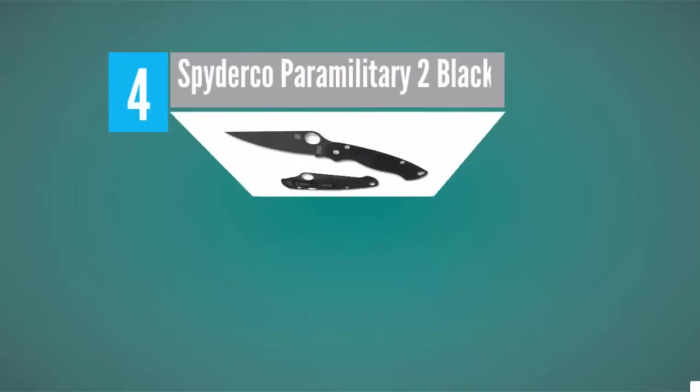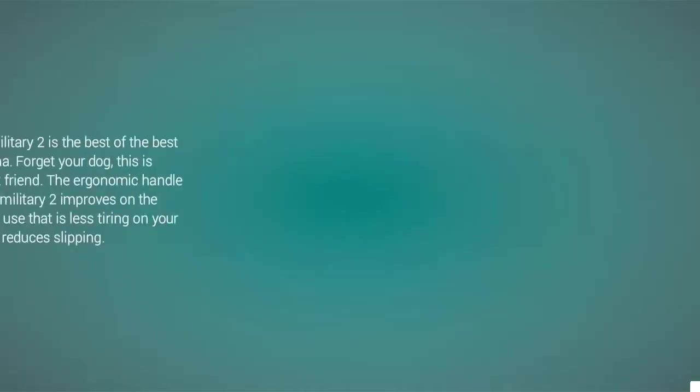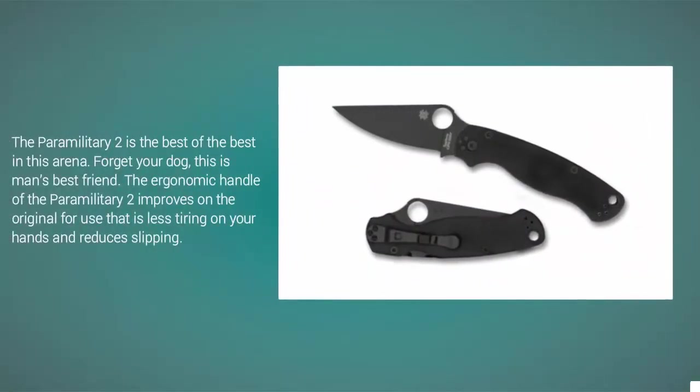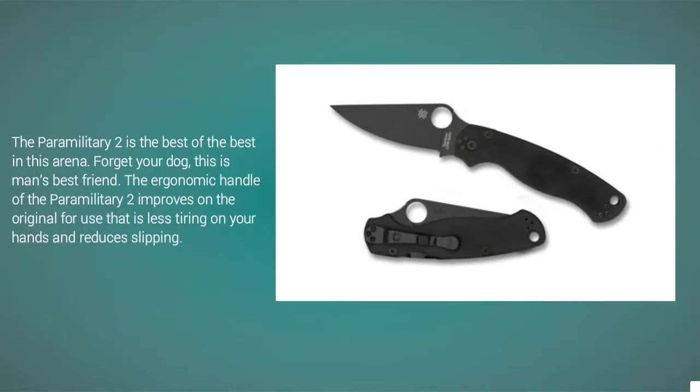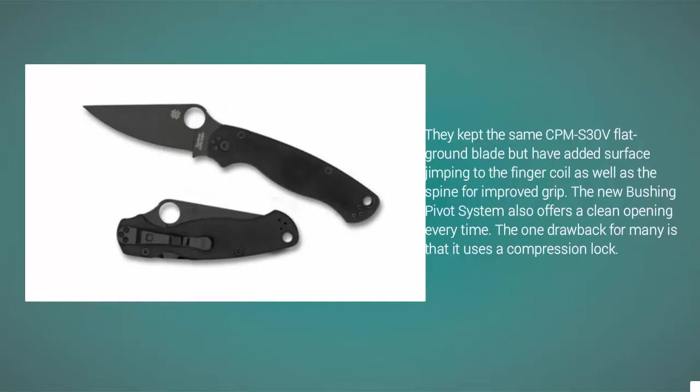At number 4, if your needs are a little less specialized and a little more ordinary, you'll probably want an EDC everyday carry knife. The Paramilitary 2 is the best of the best in this arena — forget your dog, this is man's best friend. The ergonomic handle improves on the original for use that is less tiring on your hands and reduces slipping. They kept the same CPM S30V flat ground blade but added surface jimping to the finger coil and spine for improved grip. The new bushing pivot system offers a clean opening every time. The one drawback for many is that it uses a compression lock.